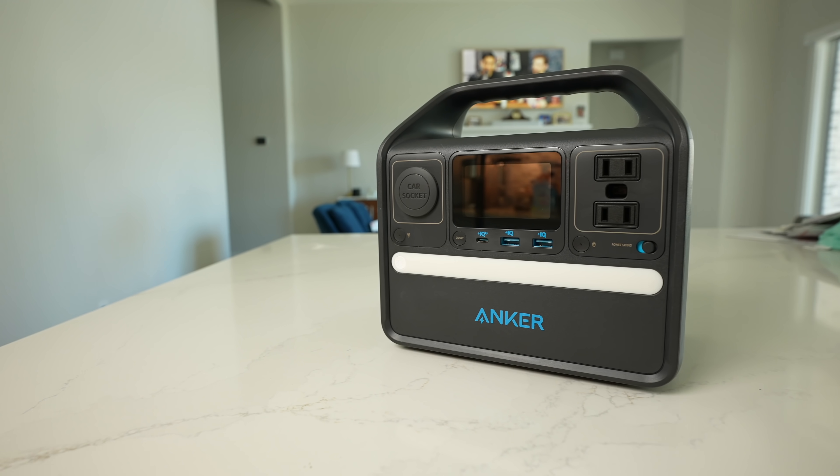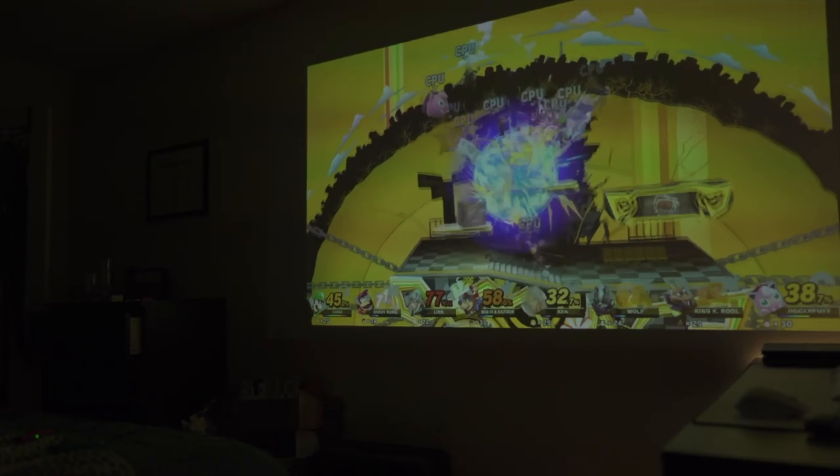I'm also a huge fan of taking home console gaming on the go. The Anker Power Station combined with an Anker Nebula projector gives you a portable gaming experience that could be taken with you anywhere, including areas where there are no power outlets, and gives you a nice outdoor gaming experience.